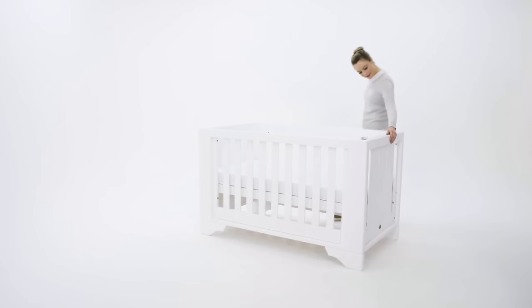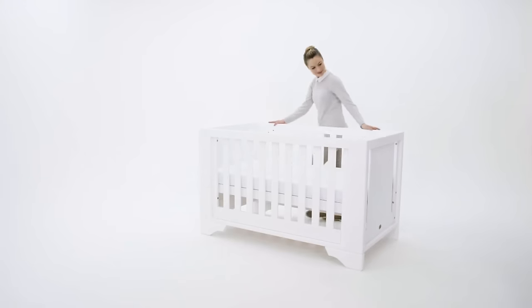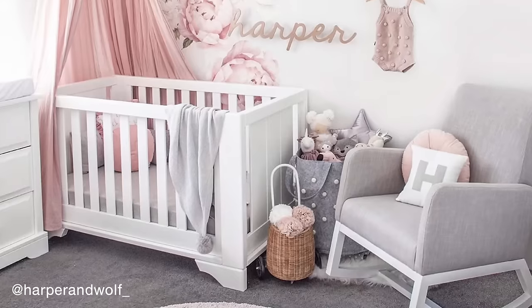The Eton expandable cot bed perfectly bridges the gap between traditional and contemporary trends. Gracefully minimal in style, this stylish cot bed is designed to fit seamlessly into any nursery theme.